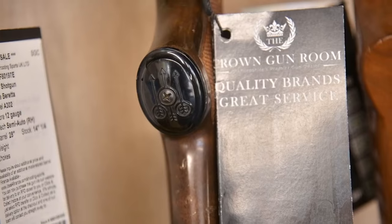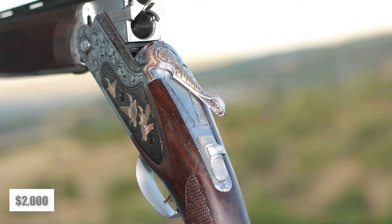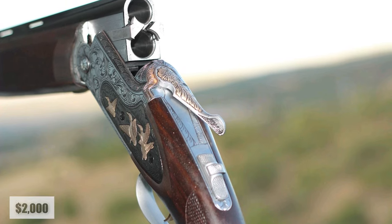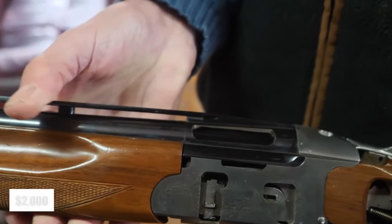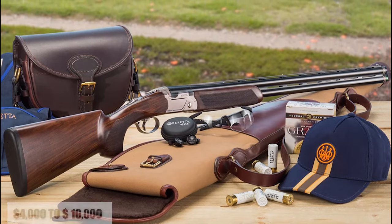Why does one over-under sporting shotgun fetch a price of $500, while another demands a hefty tag of $2,000? The intrigue deepens when comparing a $2,000 piece to those priced between $4,000 to $10,000 or more.